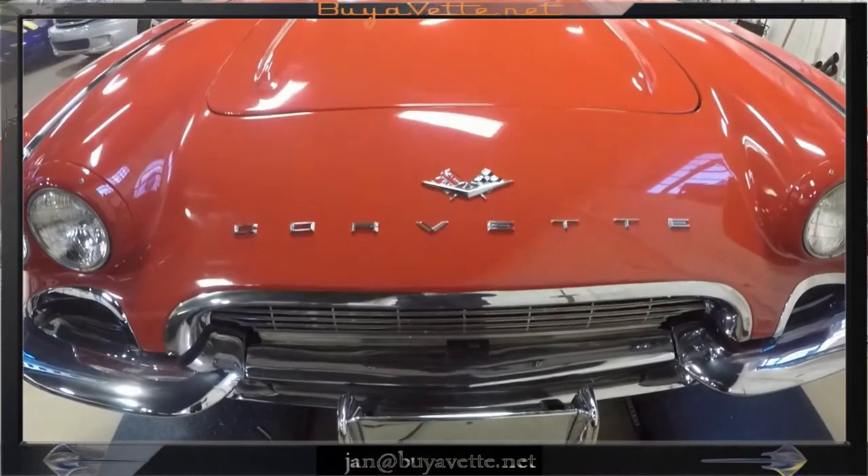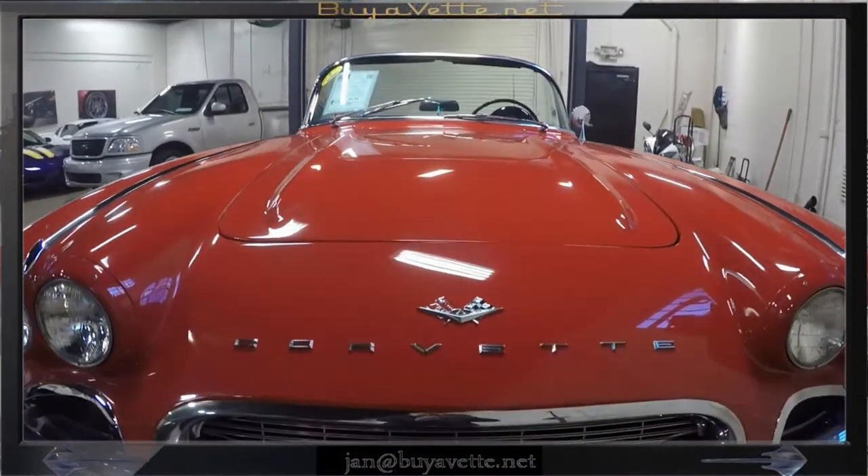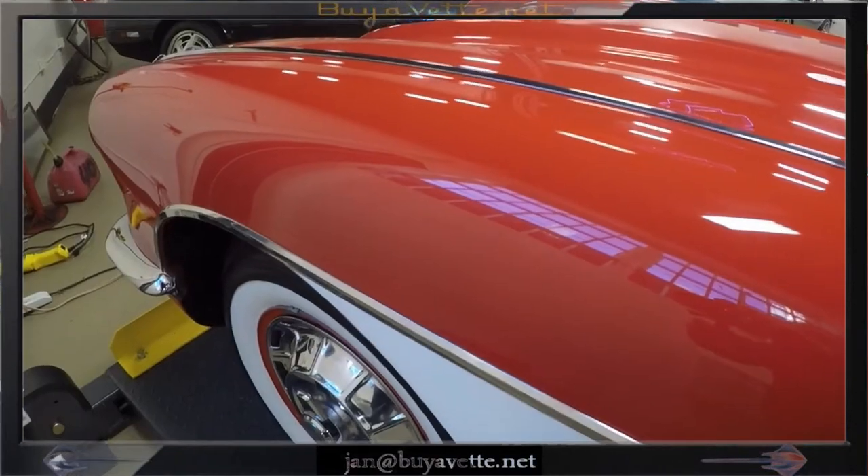Very much just a nice car in the front. No blemishes to the front paint. The headlights, chrome, bezel, etc. are nice.